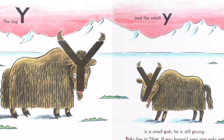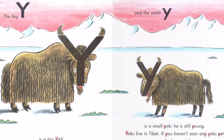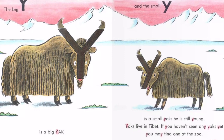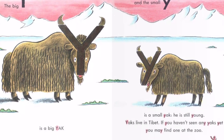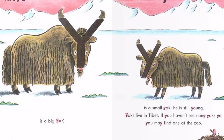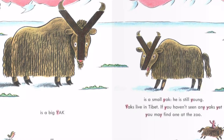The big Y is a big yak. And the small Y is a small yak. He is still young. Yaks live in Tibet. If you haven't seen any yaks yet, you may find one at the zoo.